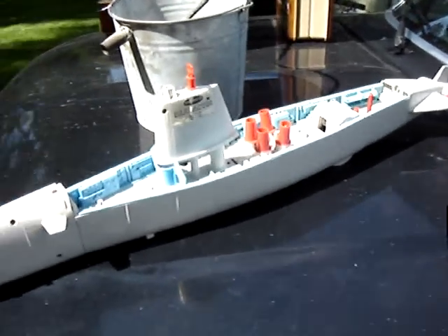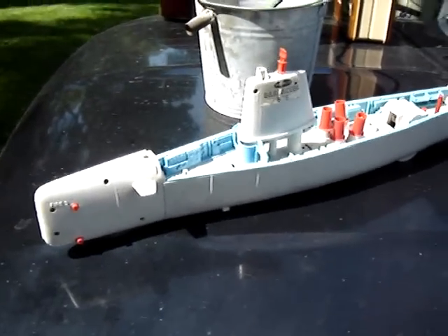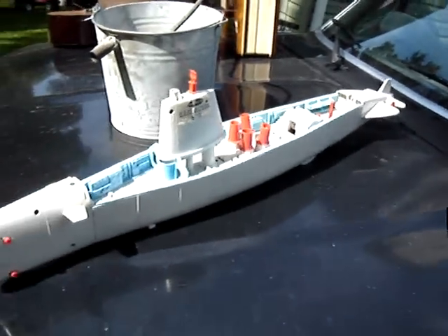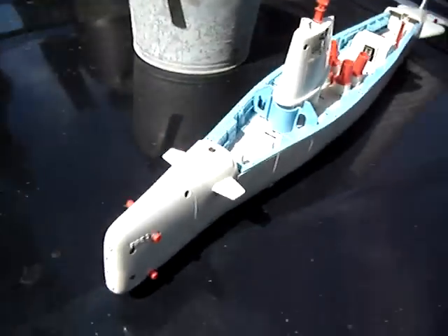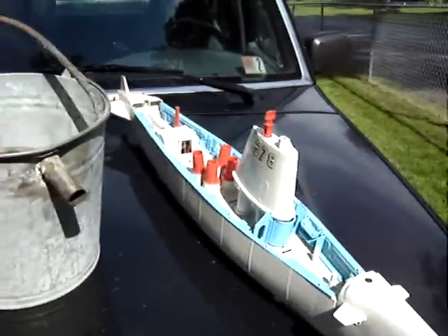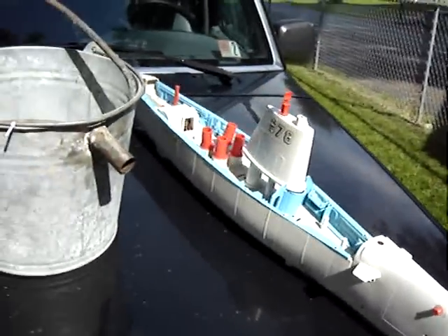It's missing most of its parts. It was only four bucks. I think I could get more than that on eBay for it. Somebody might need a part or two off of it.